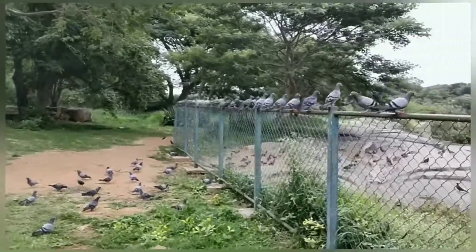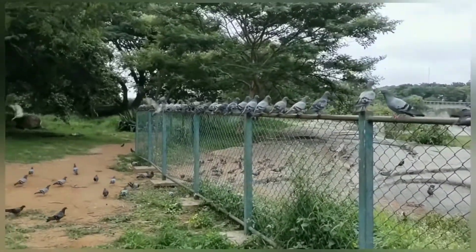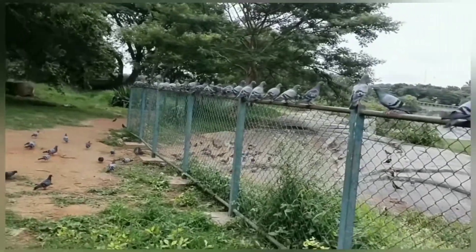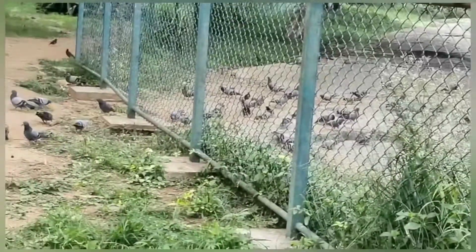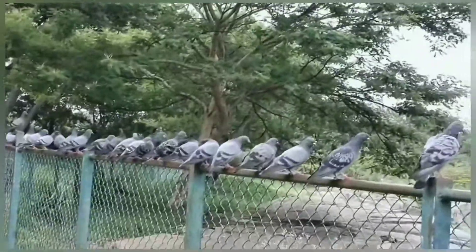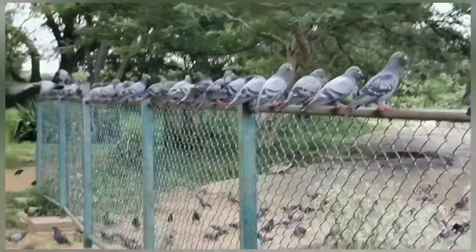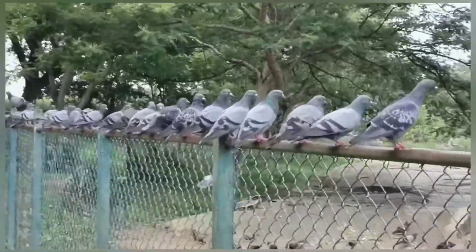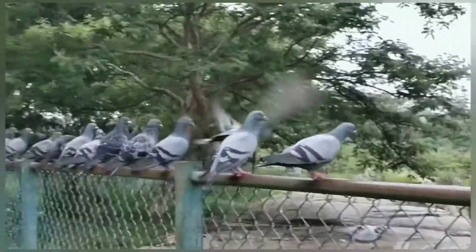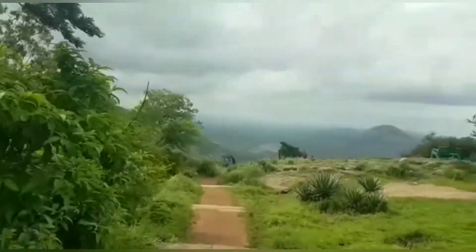Nandi Hill, or Nandi Durk, is a hill forest in the South India state of Karnataka. It was a summer retreat of Tipu Sultan, an 18th century ruler. It features stone carving and wall paintings. Prisoners are said to have been thrown to their death from Tipu's Drop. It is now known for its panoramic views.